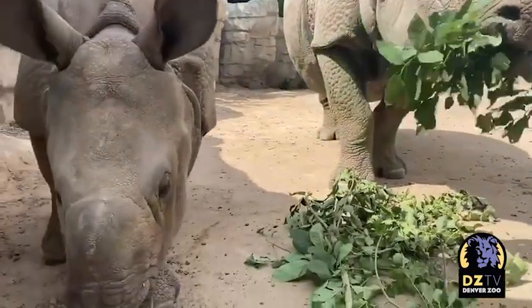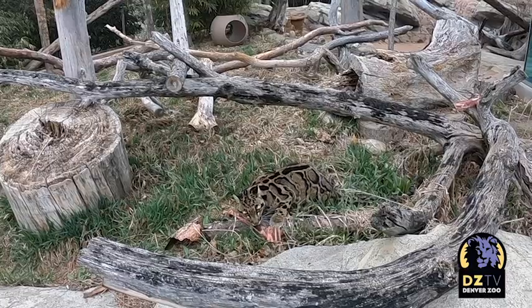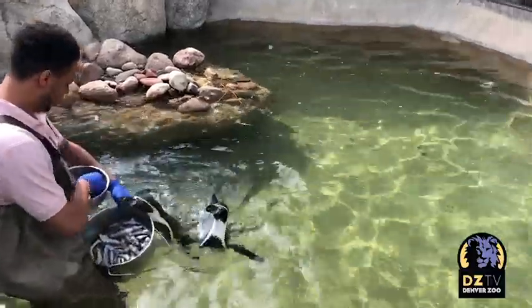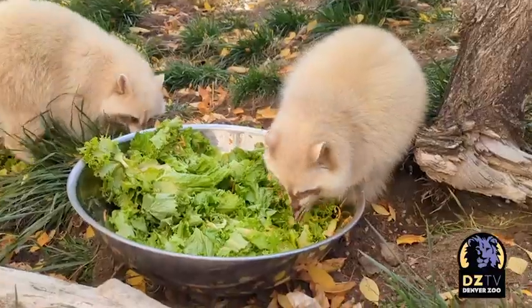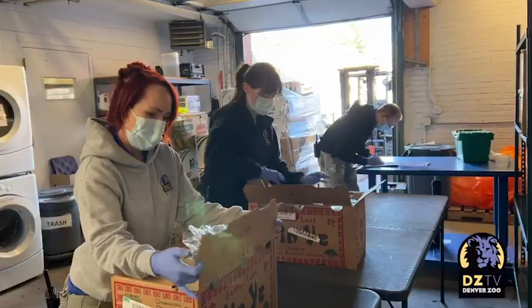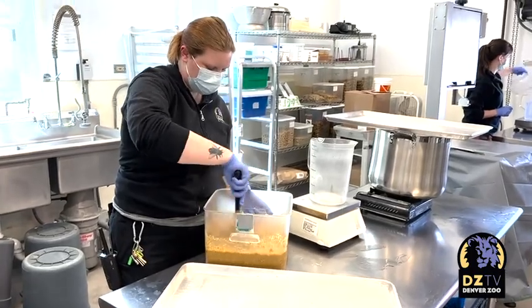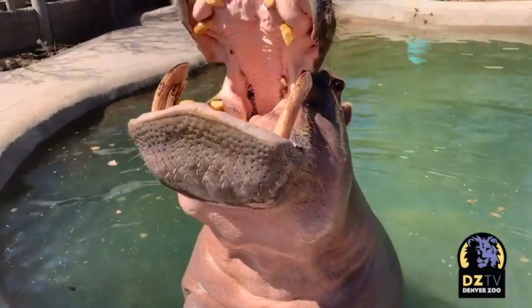Making animals' lives better is why we do everything we do here at Denver Zoo. That's why we spend nearly $1 million a year on the best food possible for our animals, and invest in a team to make sure that food is being used the right way. It's just another way our animals come first here at Denver Zoo. For more Zoo-trition stories, make sure you're subscribed to Denver Zoo on YouTube and following us on Facebook, Instagram, and Twitter. See you next time.